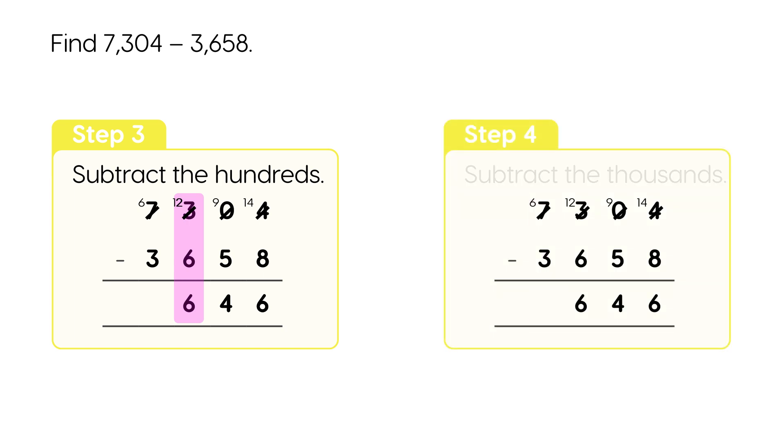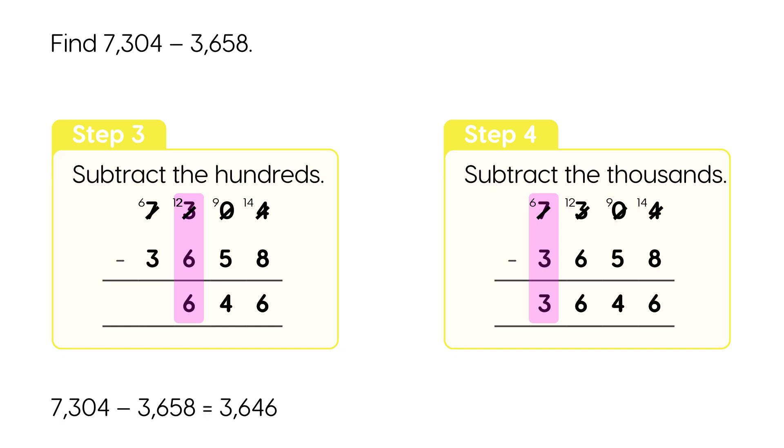Step 4: Subtract the 1,000's. 6 thousands minus 3 thousands is 3 thousands. 7,304 minus 3,658 is 3,646.